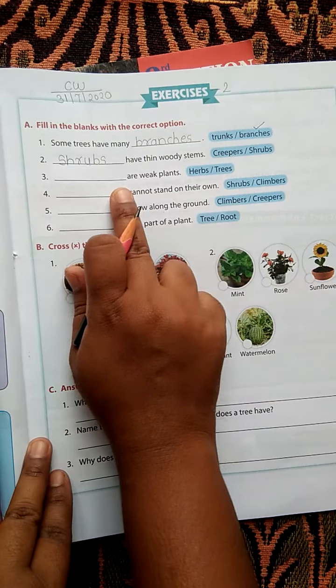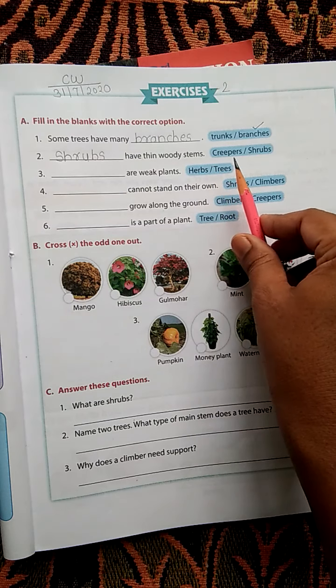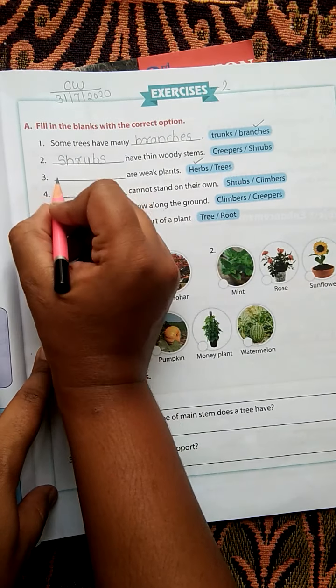Third question: Dash are weak plants — herbs or trees? Which are weak plants? Herbs. Because trees are big and strong. Herbs are weak plants.